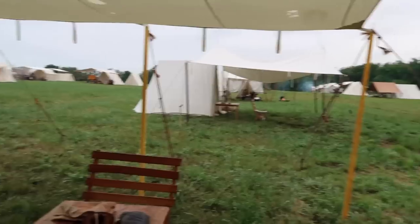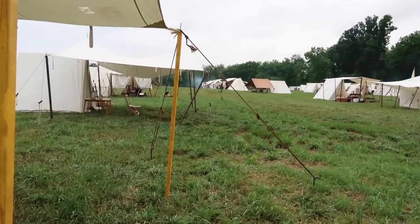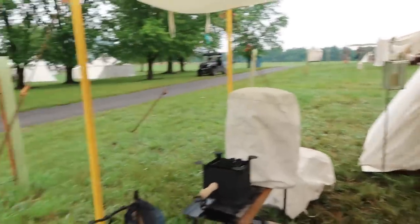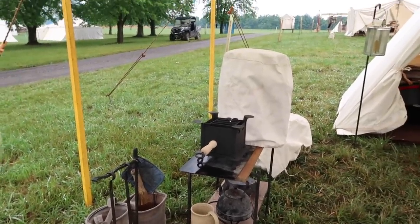You might notice it's a little bit damp right now. We set up yesterday in a light rain, and it rained pretty much all night. I think today's going to be at least cloudy, maybe rainy, but that's okay. So here we are for another market fair.